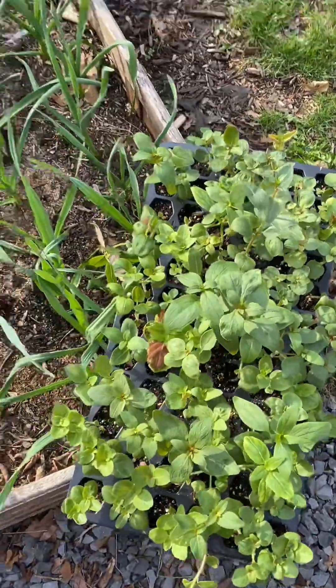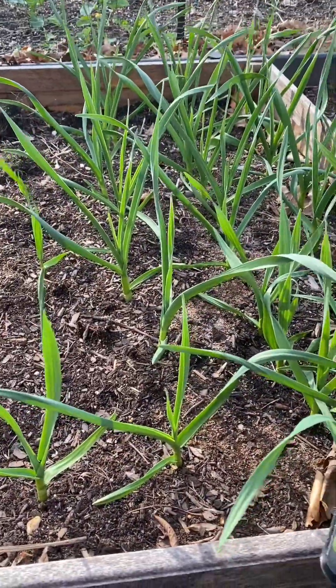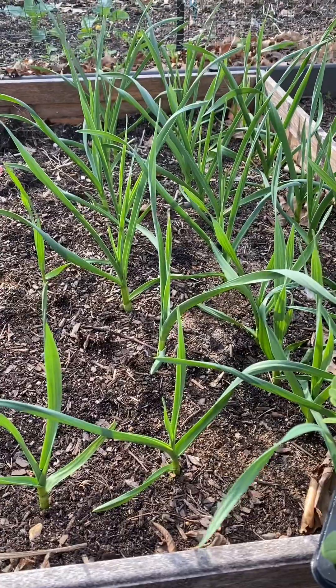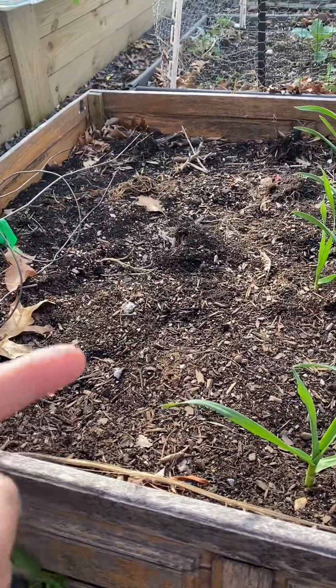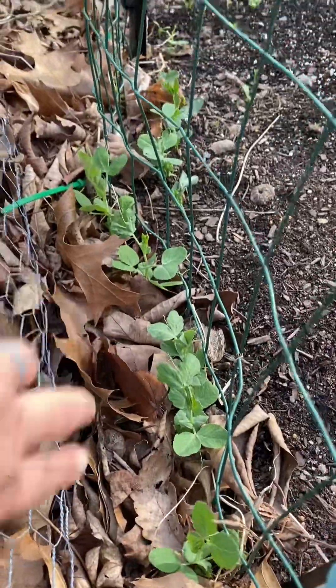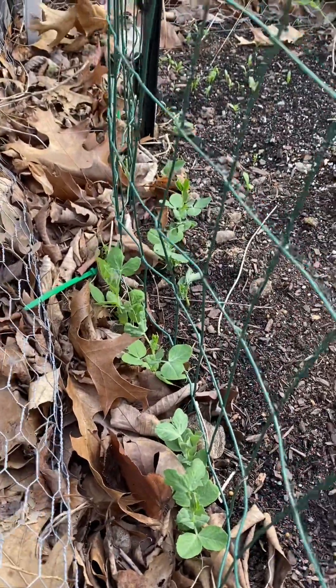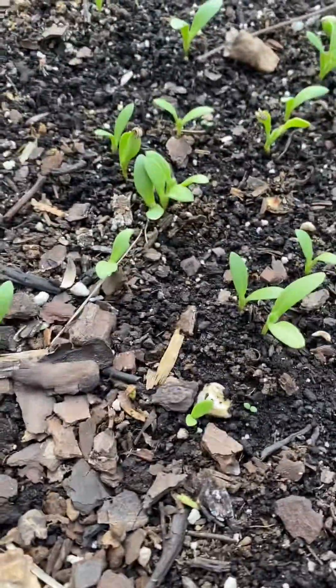A bunch of snapdragons. Here is a shot of my garlic — I planted this back in October. This is just one of my garlic raised beds, and on this half I plan to plant my tomatillo plants. Here are my peas; they're looking great. I've told you many times before that I love volunteers in my garden, and here is some calendula.